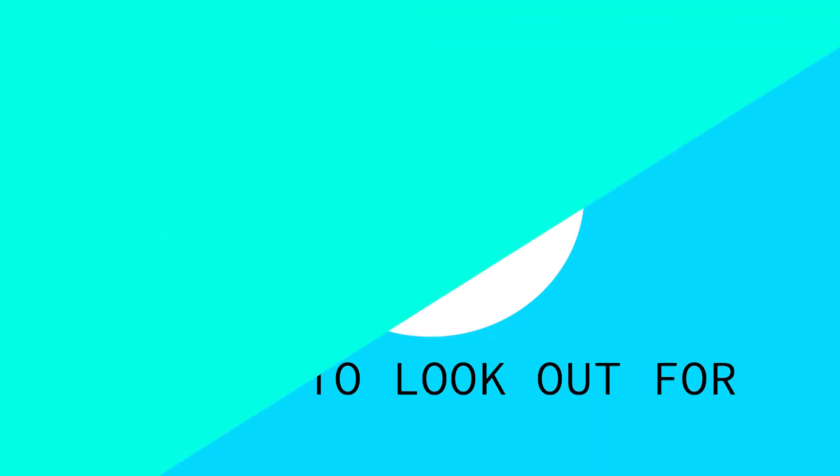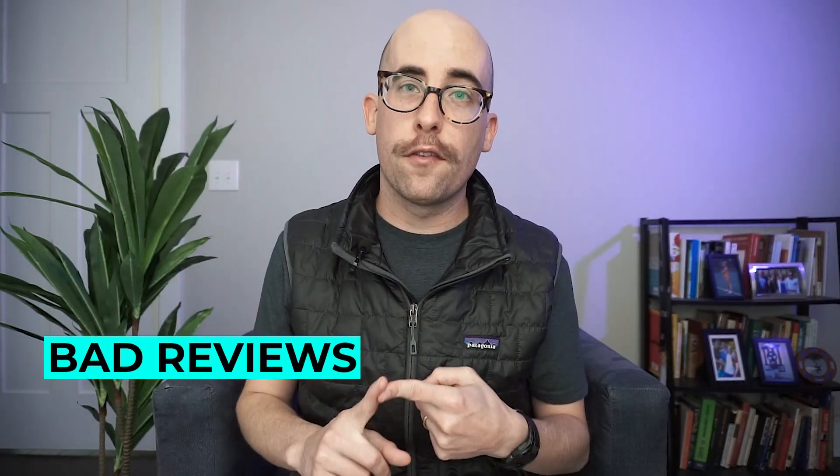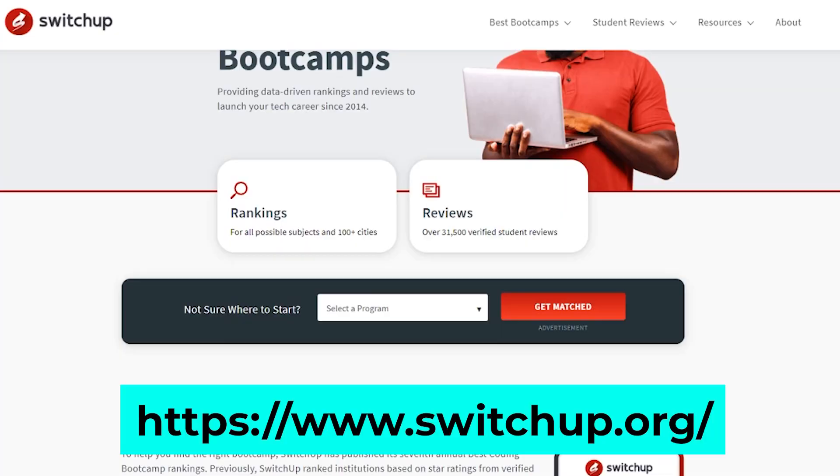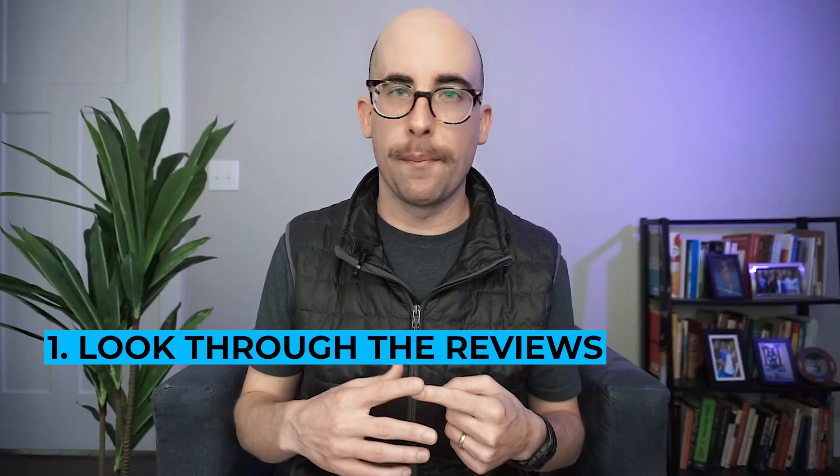That was support network, and this brings us to things to look out for. I have three big ones: number one, bad reviews; number two, ISAs; and number three, job guarantees. Starting with bad reviews — if people have bad reviews of a boot camp, you might not want to go there. Good places to look are websites like Switch Up or Course Report. Look through the reviews for red flags, check the low reviews, and also look at the high reviews to get a sense of how people are experiencing the boot camp overall.